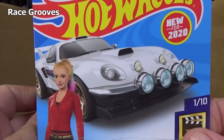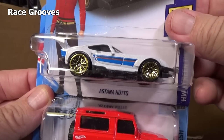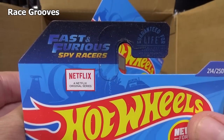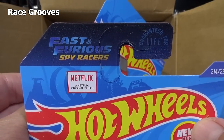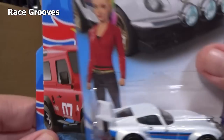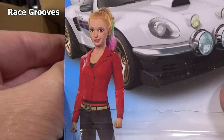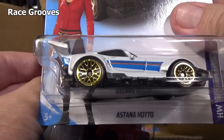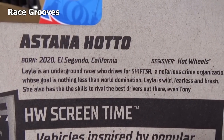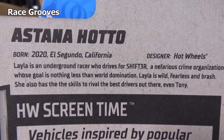Another new for 2020. Now is this one new to this case? It's the first appearance in the basics — the Astana Hato — and it's for the Netflix Fast and Furious Spy Racers movie or cartoon. Have a look at that. I guess that's her. So I guess that would be her name and then they give it to the car. I don't watch the show. Maybe it says something on the back. Her name is Layla — I'm glad I looked. And now you get the information on the back as well on these USA packages.